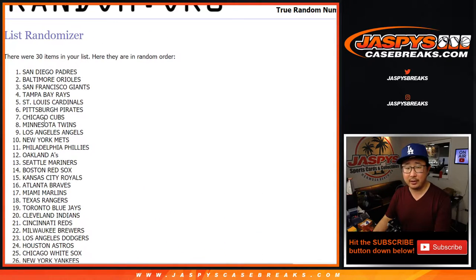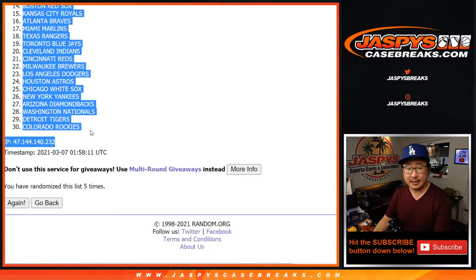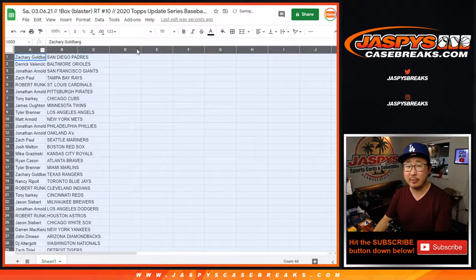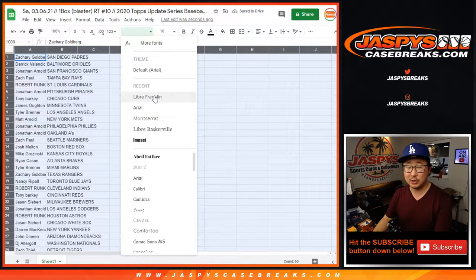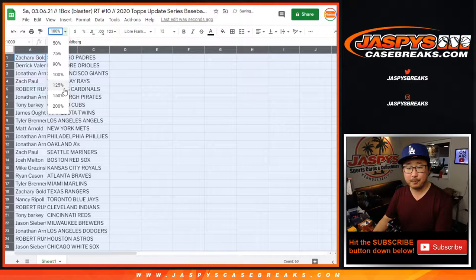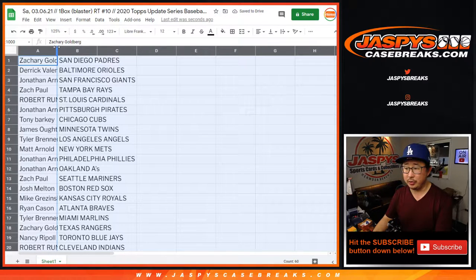I would also take a look at 130point.com — because a lot of times when you look on eBay itself, it won't tell you what the Buy It Now price is. It'll say it's sold by a Buy It Now, but it doesn't give you the sale price. 130point searching that way will show you.